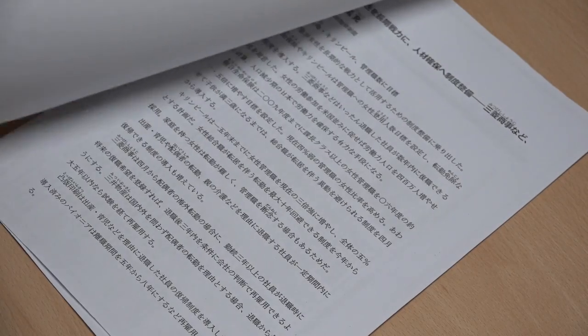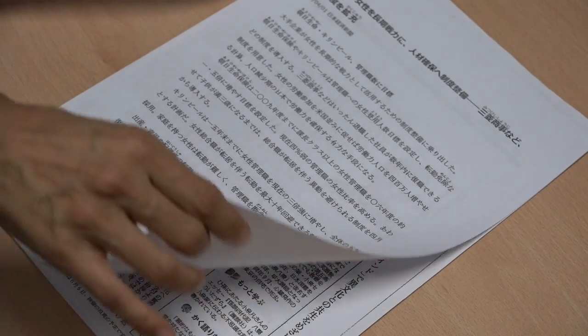Therefore, the main learning resources will be authentic materials such as newspapers, video clips and online resources which deal with current issues in Japanese society.